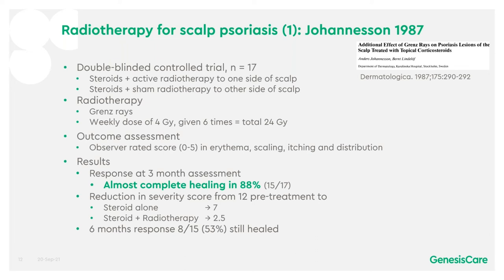The results showed almost complete healing in 88% of patients at 3 months, and a reduction in severity score from 12 pre-treatment to 7 with steroid alone, and 2.5 with steroids plus radiotherapy. At 6 months, 53% of patients were still healed.